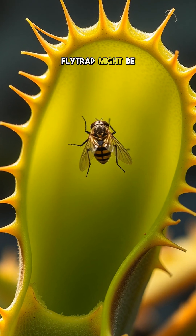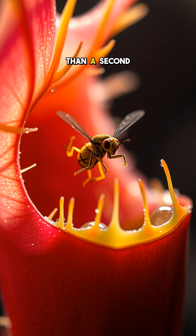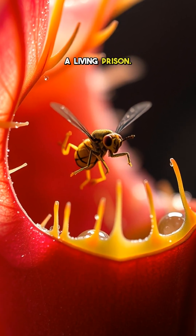But the Venus flytrap might be the most infamous of all. Its jaws snap shut in less than a second when triggered by tiny hairs on its surface, trapping insects inside a living prison.